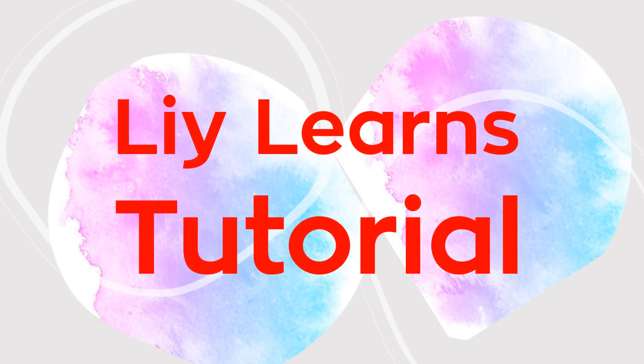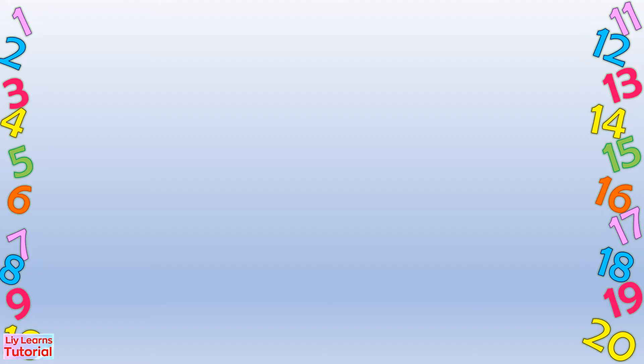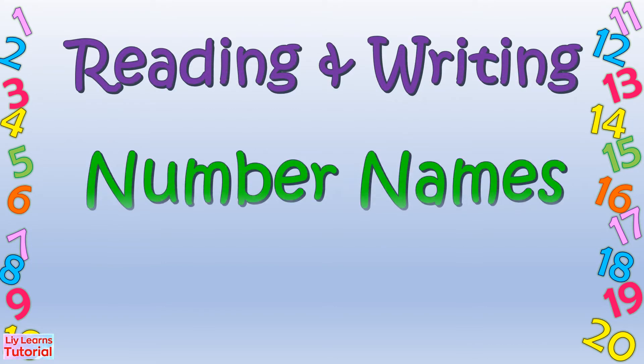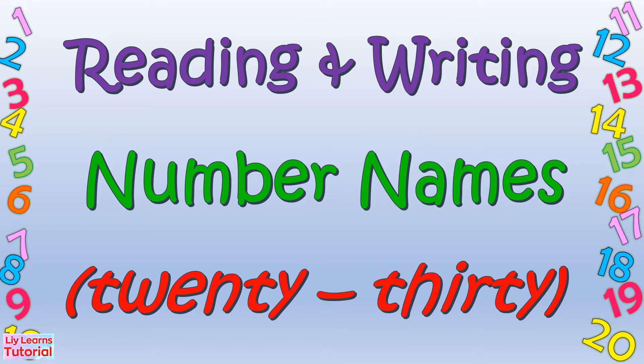Hello everyone! Welcome to my YouTube channel! Today's lesson is reading and writing number names 20 to 30.